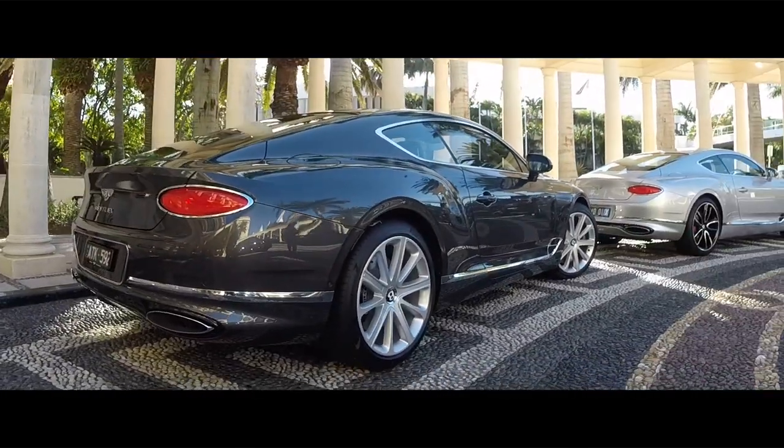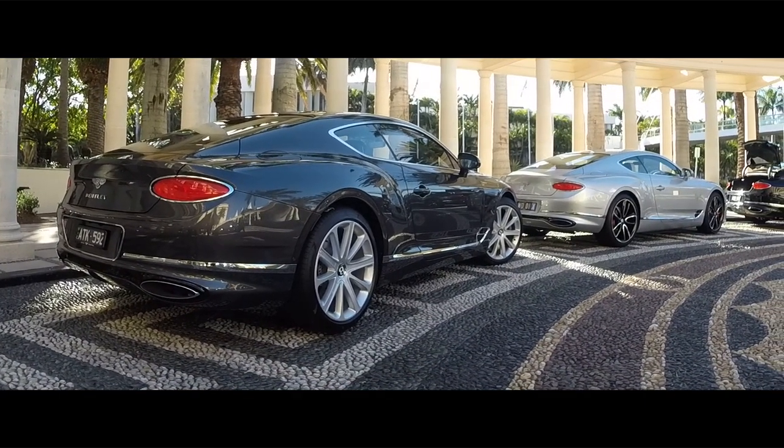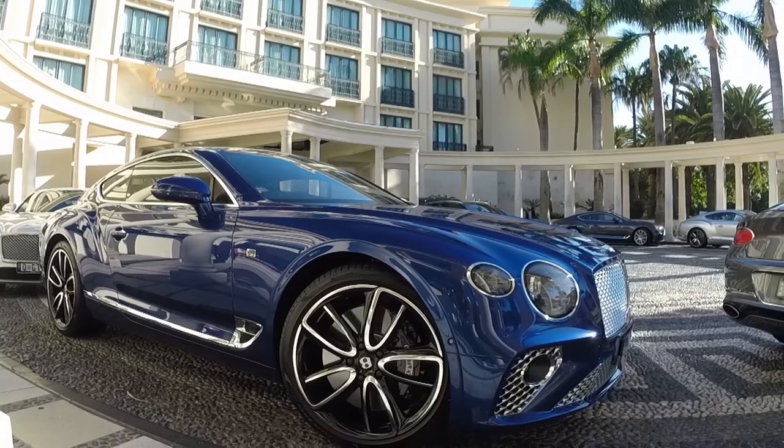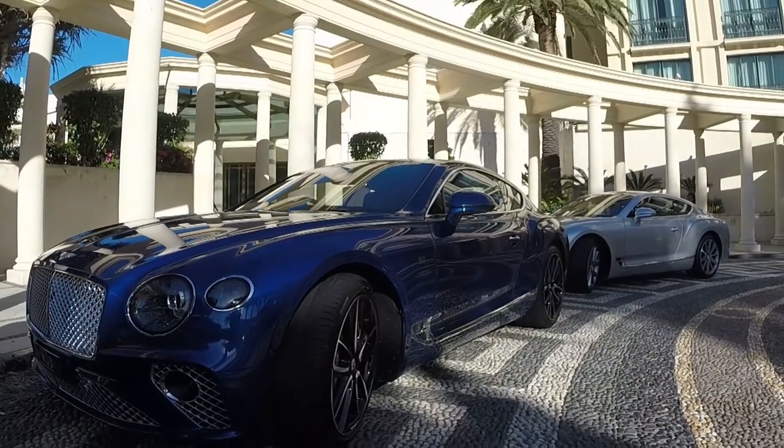In a first for the Bentley Continental GT, they've moved away from a traditional automatic to an 8-speed dual-clutch transmission. It's got a 55% front, 45% rear weight balance, and because it's rear-wheel-drive biased, it's supposed to have a much more athletic feel through the corners than the previous Continental GT. We're looking forward to driving it today and seeing how it comes out on the road.